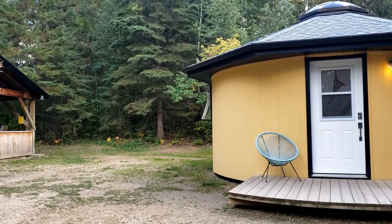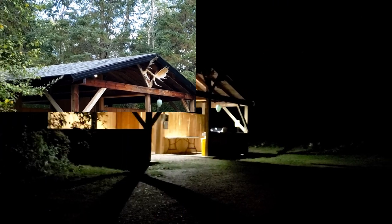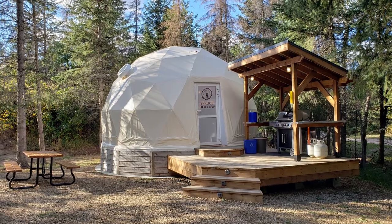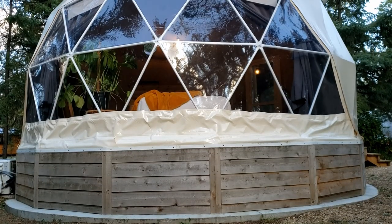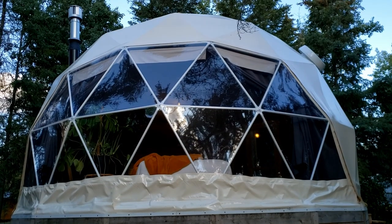First time ever glamping in a yurt at Elk Island Retreat. This is a detailed video on what you can expect when staying at Aspen Yurt at Elk Island Retreat. We provide additional information to what we have already shown in our first video on glamping in both the yurt and geodome. Here's a link up top if you want to see that video again. Let's get right into it.